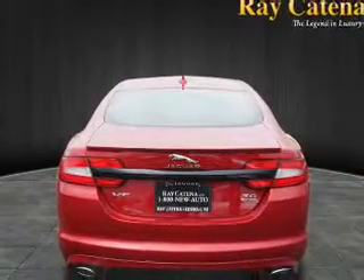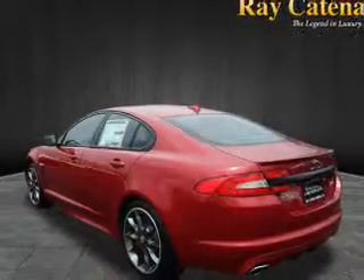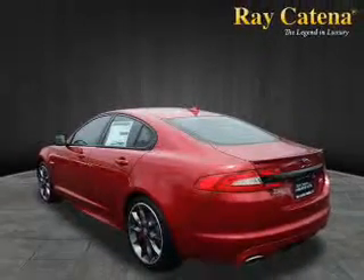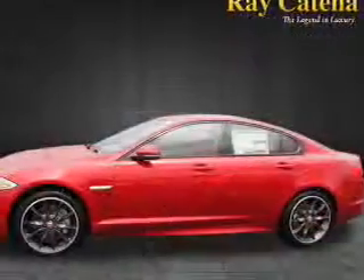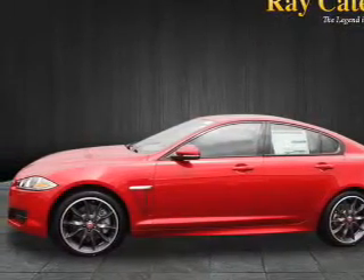Inside you'll find a heated steering wheel, leather seats, Bluetooth connectivity, digital radio, Sirius XM satellite radio, an auxiliary input, steering wheel controls, a premium sound system, and push-button start.